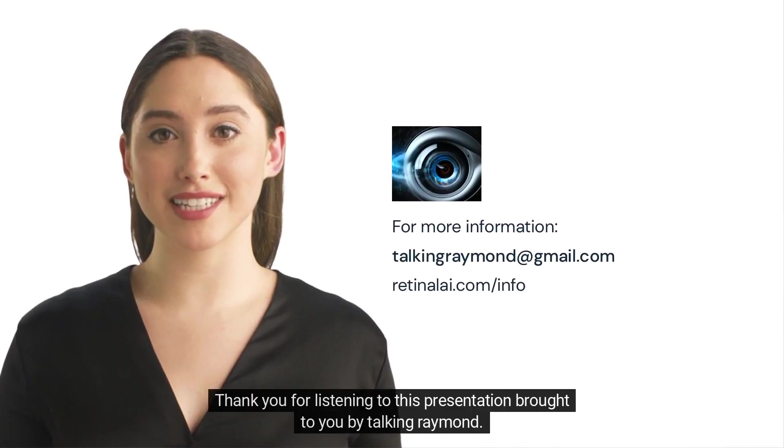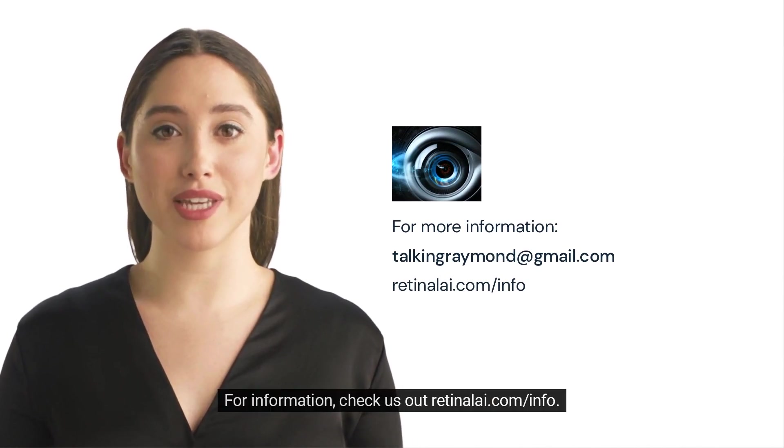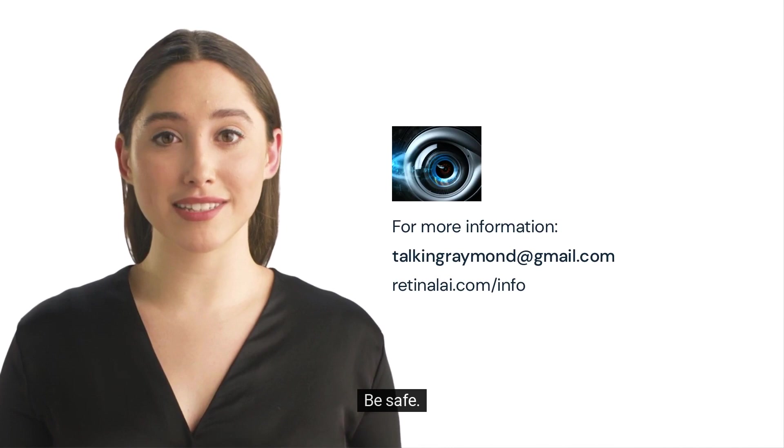Thank you for listening to this presentation brought to you by Talking Raymond. For information, check us out at retinali.com/info. Be safe.